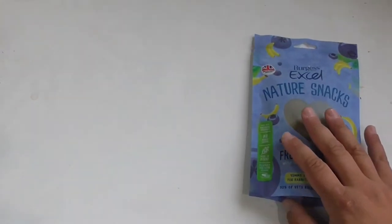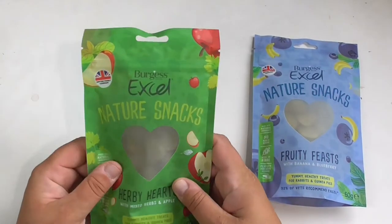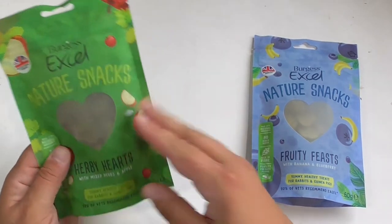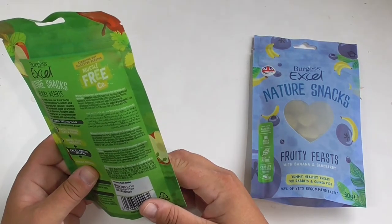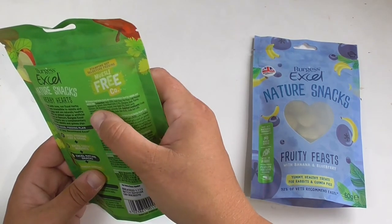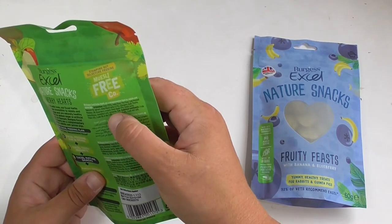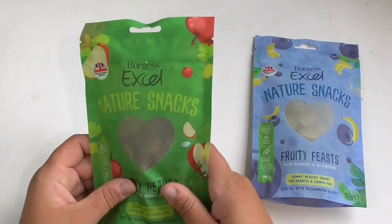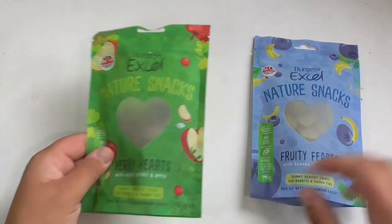I also got these, also £1.99 — the other range, Burgess XL Nature Snacks Herbie Hearts with mixed herbs and apple. Ingredients include grass, cold pressed rapeseed oil, spinach, dried mixed herbs — oregano, basil, thyme, dill, rosemary — dried apple, dried carrot, dandelion leaf, chamomile and kale. Another tasty snack, though these are treats so should be given very sparingly.